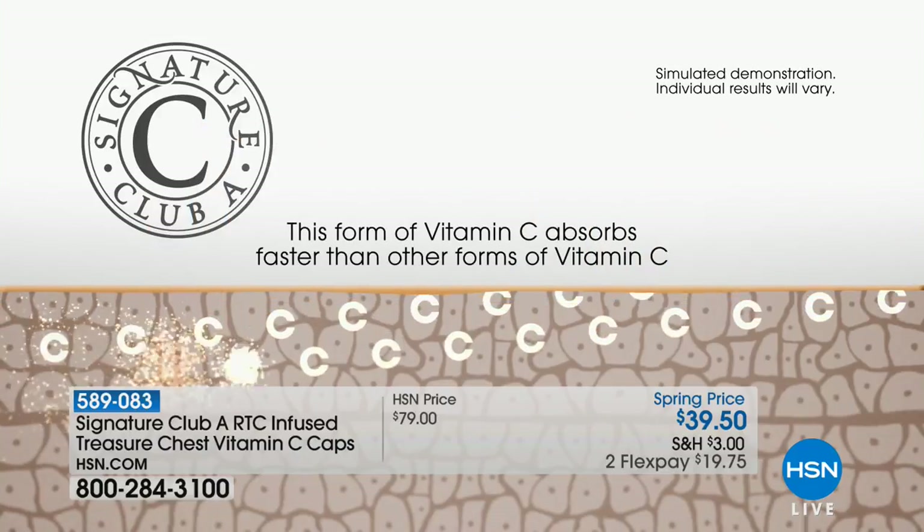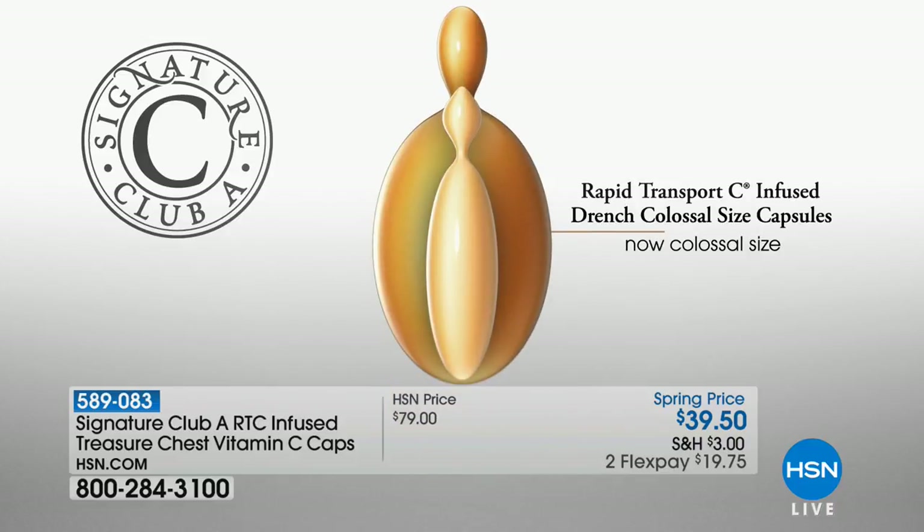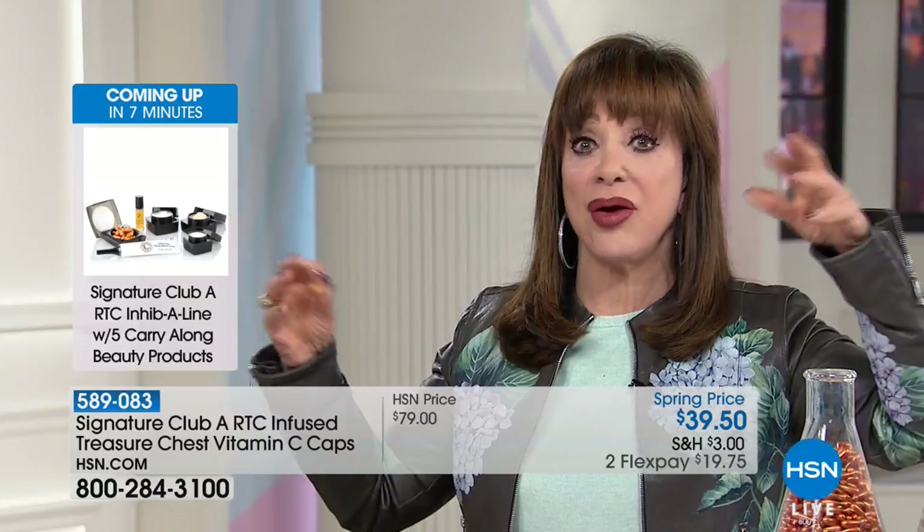Vitamin C breaks down — every doctor will tell you that when it hits the air and oxygen, it weakens. With these capsules you use your whole capsule — one drench capsule is enough to do everything. I'm doing down to my knuckles on the backs of my hands. But here's the thing: this is a half-off sale, a spring price, and we are very limited. 50% off — we never do this.